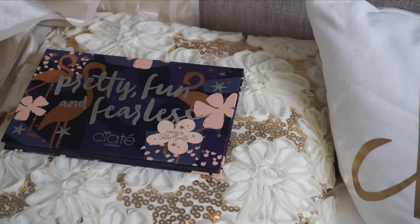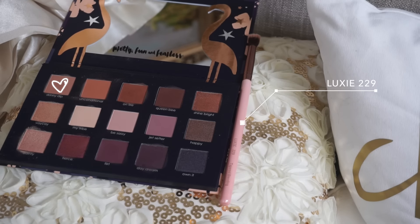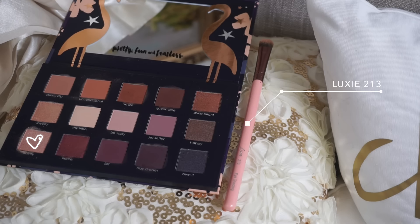For the eye look I'm keeping it pretty simple, as I feel the angels don't wear too much eyeshadow. I'm using the Chloe Morello and Ciate collab palette — I'm taking a Luxie 229 and the shade Skinny Dip and applying that in my crease. For the lid shade I'm taking the shade Dainty and a Luxie 213 and packing that on the lid, also carving out my crease.